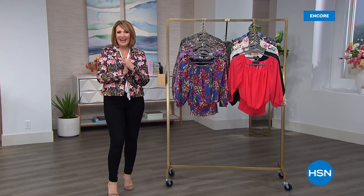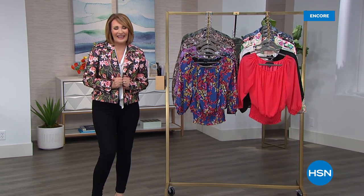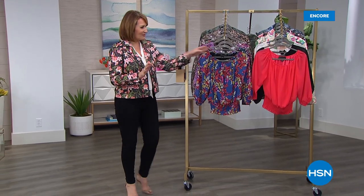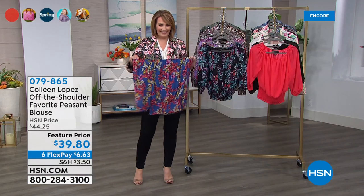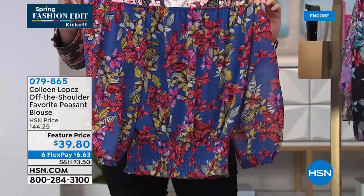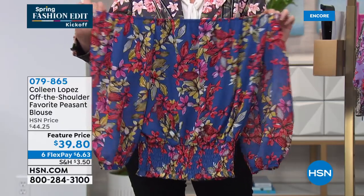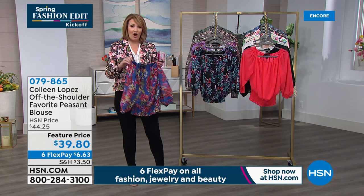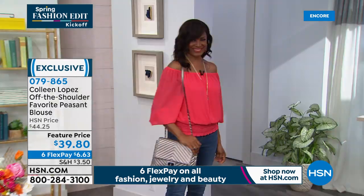Great to have you with us tonight — we are kicking off spring fashion on HSN with lots of surprises. Thank you to the couple thousand who've ordered our today's special jacket. Pick your favorite print. Now, I think I counted in my closet — I'm embarrassed to admit this — but I have 13 of these peasant tops. You've seen me wear my off-the-shoulder peasant tops a gazillion times. I love them, my favorite thing to wear for jewelry shows. Today we're bringing it back — it's not been offered in a couple of years.